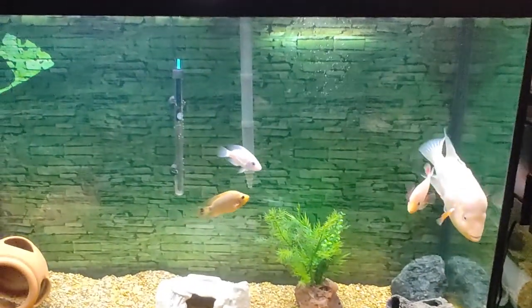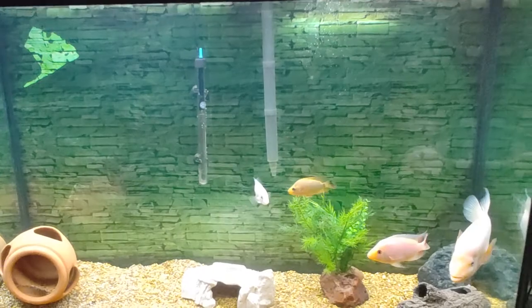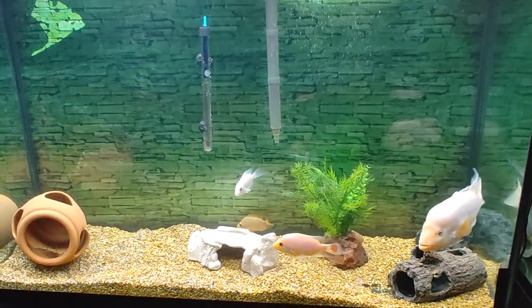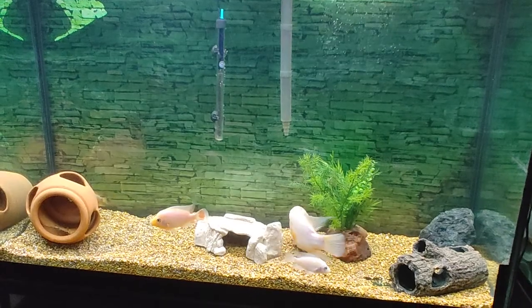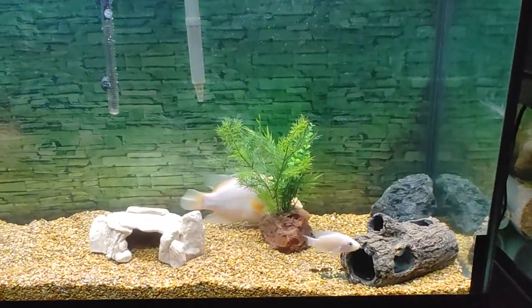So I'm going to go ahead and get rid of this tank.